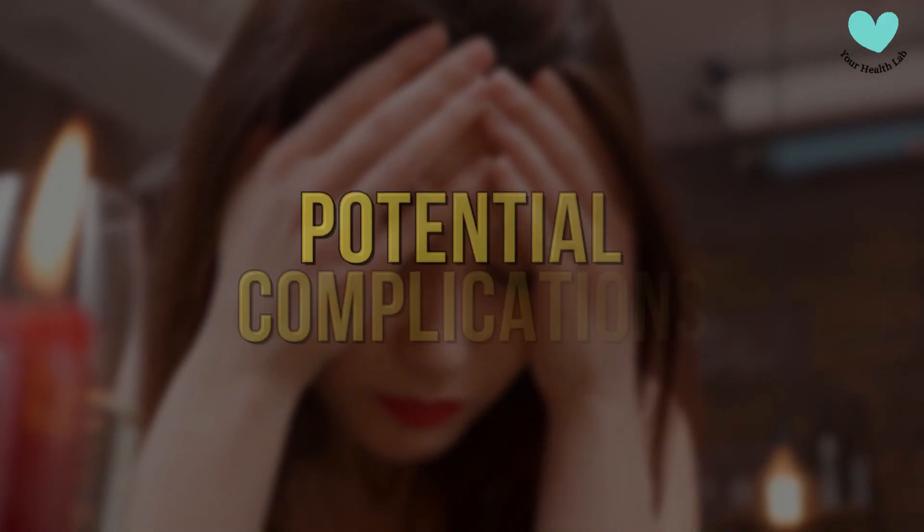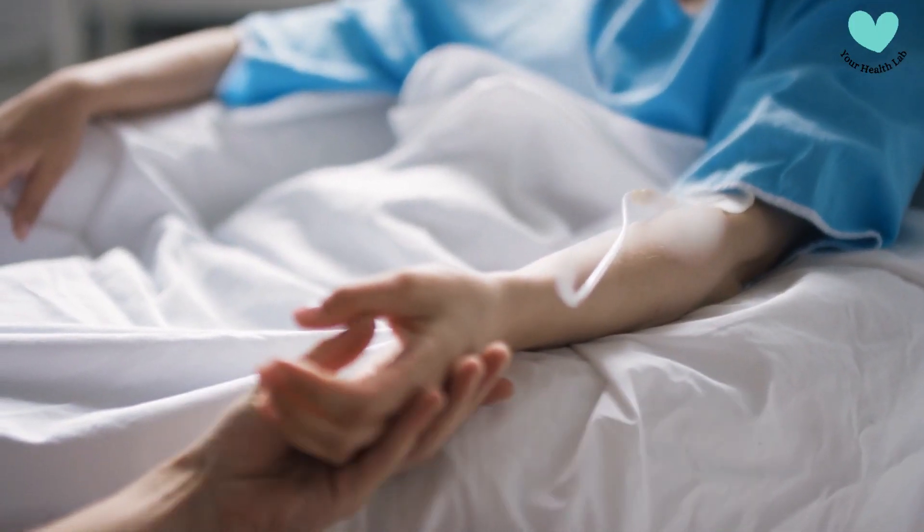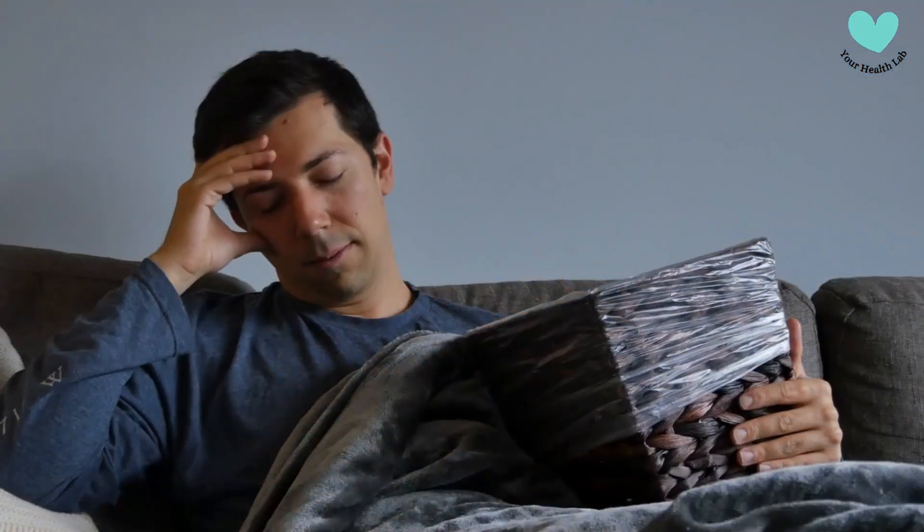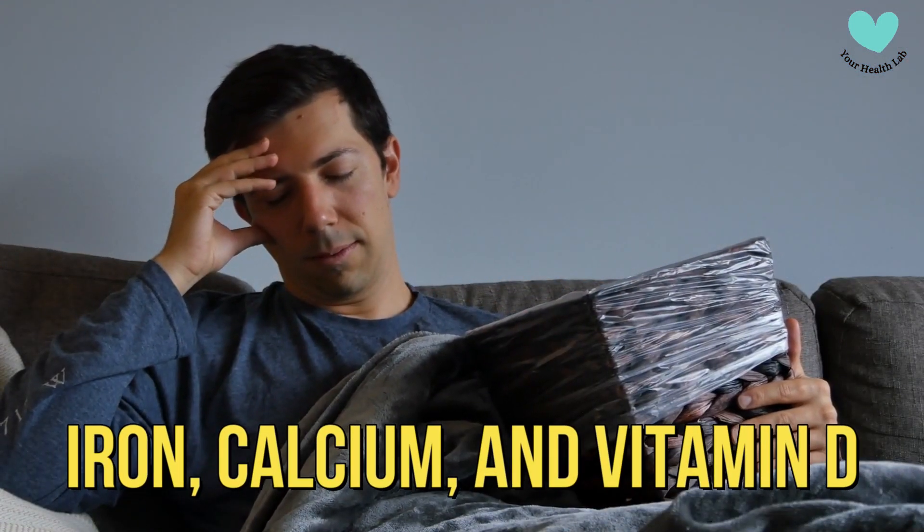Potential Complications. If celiac disease is not treated or managed effectively, it can lead to a number of consequences, including nutrient deficiencies. Lack of absorption can result in nutrient shortages, such as iron, calcium, and vitamin D.